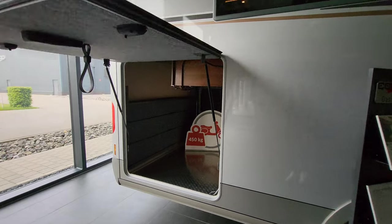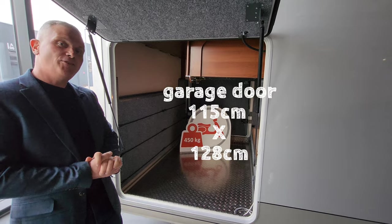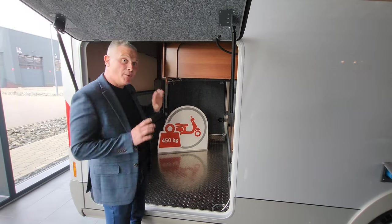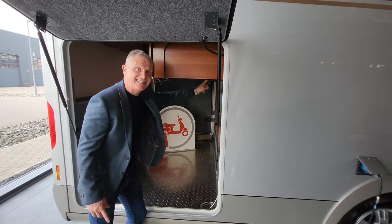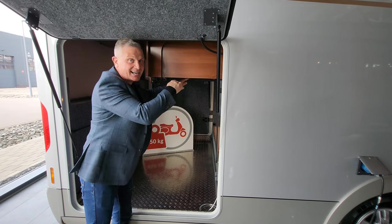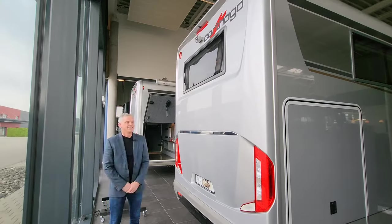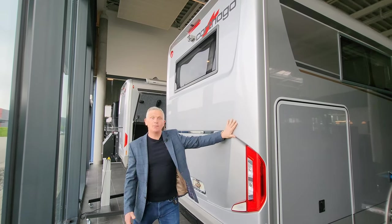At the back, this is the big showstopper - an absolutely huge garage. This particular one has got 450 kilograms of payload, so as the picture suggests you can get a little scooter in there. You also have a bike storage compartment where the handlebars sit underneath a bar that cleverly lifts up and drops back down to hold your bikes in place - I believe that's a patented idea from Carthago.